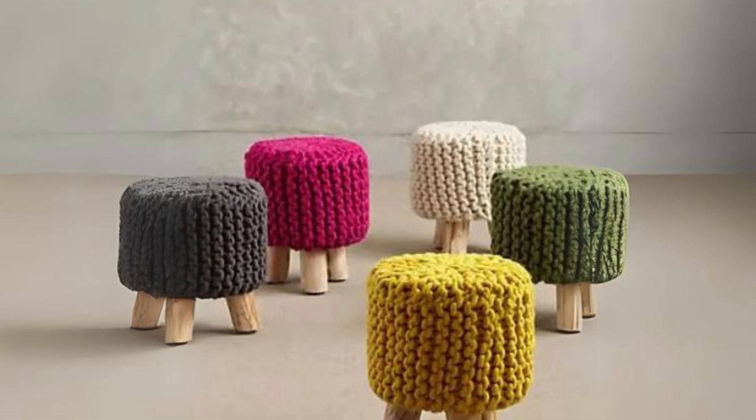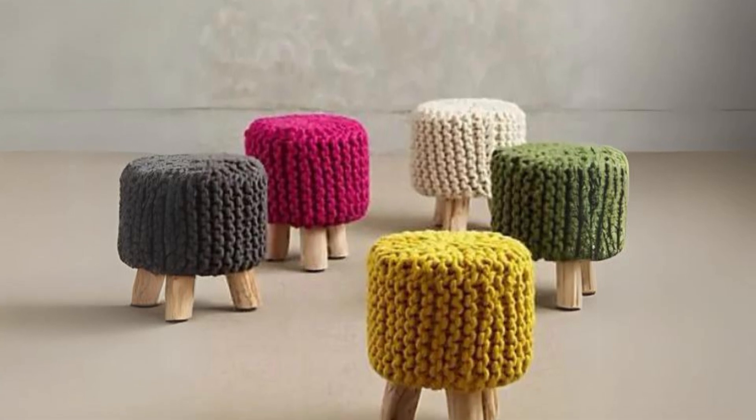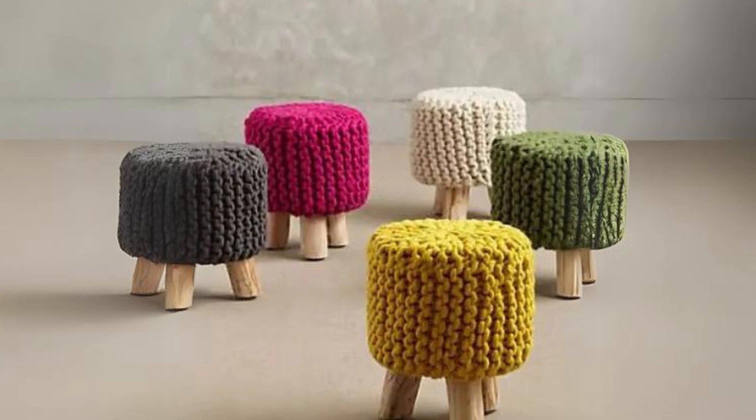Mini stools with colorful knit covers. These not only look fun, but also add a cozy pop of color to any room, perfect for a more vibrant space.